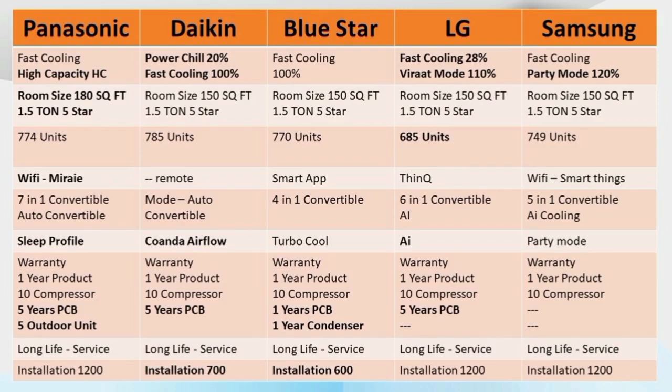Daikin has its own warranty, and PCB is also covered. Blue Star also provides warranty coverage. LG has warranty coverage as well. Samsung also provides compressor, PCB, and outdoor unit warranty. This 5-brand AC comparison covers long-life products that are available in India.